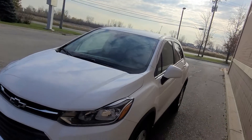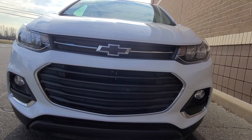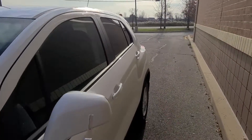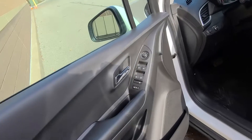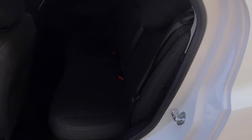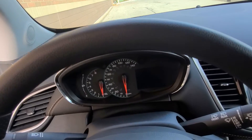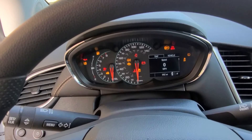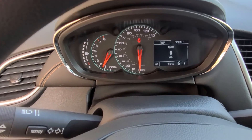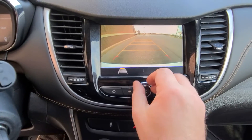As you would imagine for a vehicle with less than 1,000 miles, the condition is outstanding. There are no visible blemishes of any kind — everything looks, smells, and feels like it's supposed to. 992 miles, less than 1,000 miles, full tank of gas. The car is obviously not due for any type of maintenance.